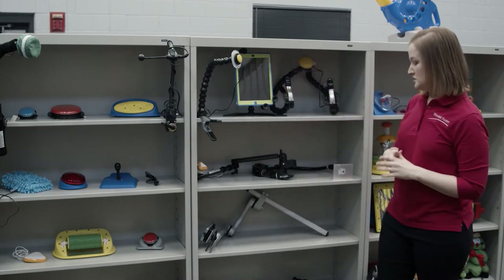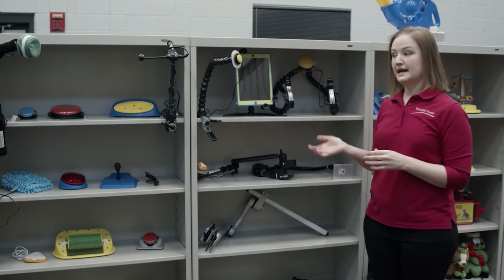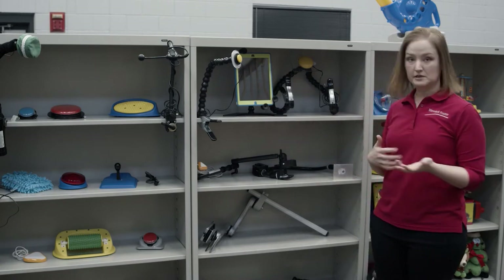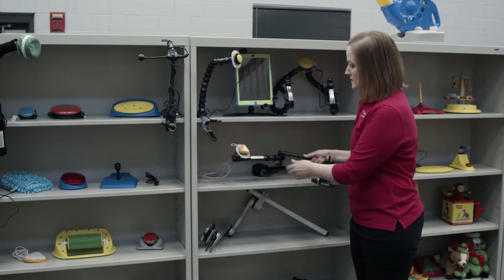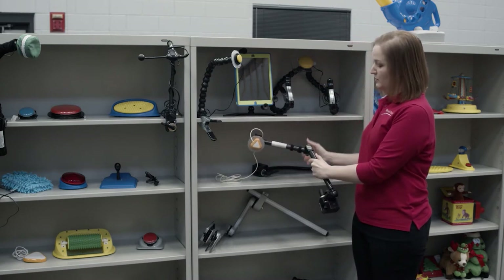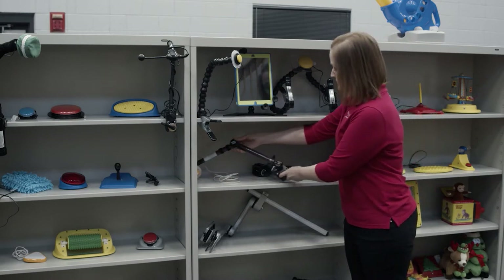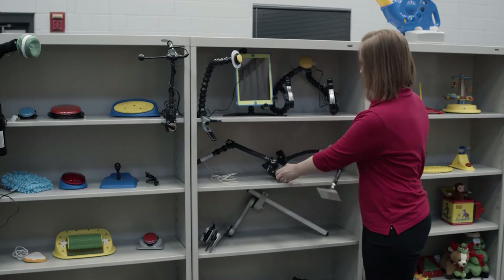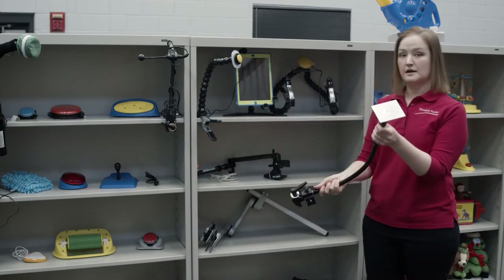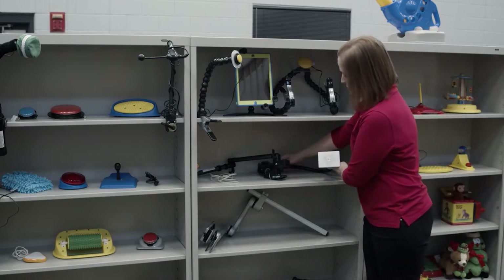Sometimes you're in a situation where you need something that's not quite so flexible. Someone in a wheelchair might accidentally knock against something and knock that mount out of the way, so you need something a little more rigid. This is an example of that — it's called a hover mount, and it has joints where you can arrange it to where it meets the user easily. This is a gooseneck mount, which is basically the same thing but a lot more rigid. With mounts you just have to guess and see what is best for that user.